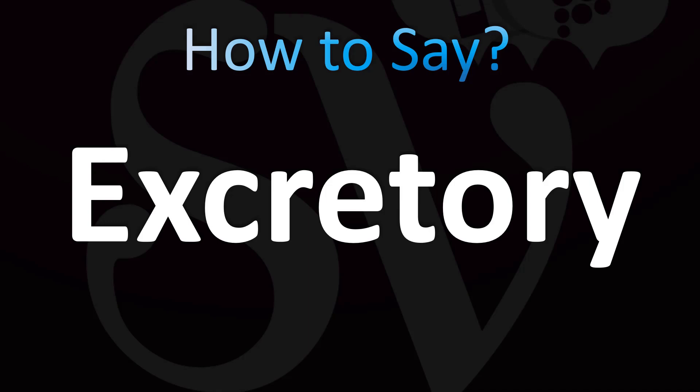In the UK, the British English pronunciation is 'excretory' — the stress falls on the second syllable, 'scree.' In American English, it is normally pronounced as 'excretory.'